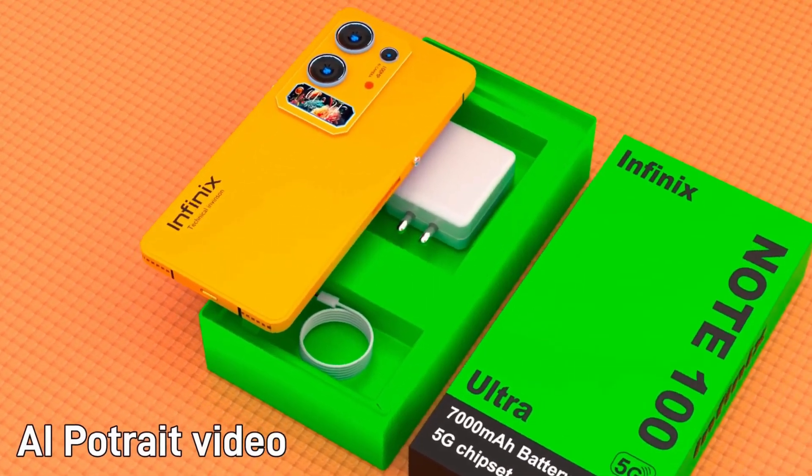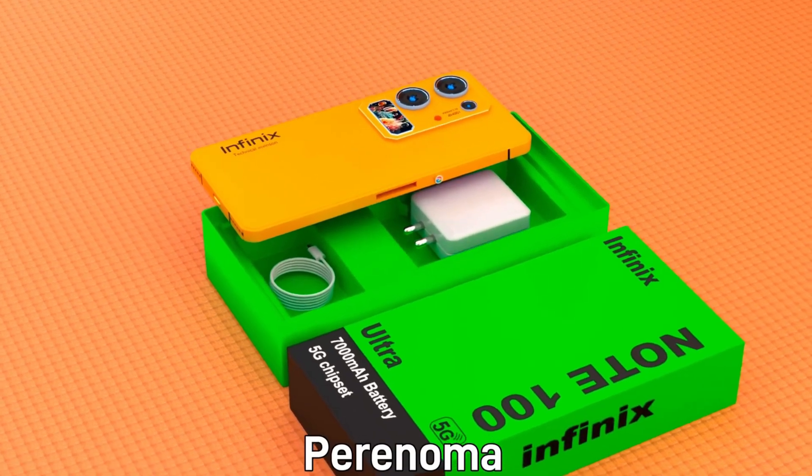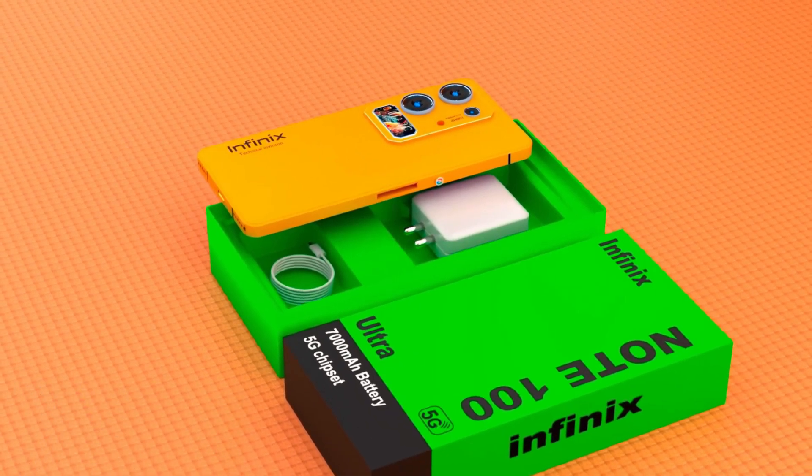The Infinix Note 100 Ultra is an ambitious leap into the future of smartphone technology, combining raw power, elegant design, and unmatched performance.